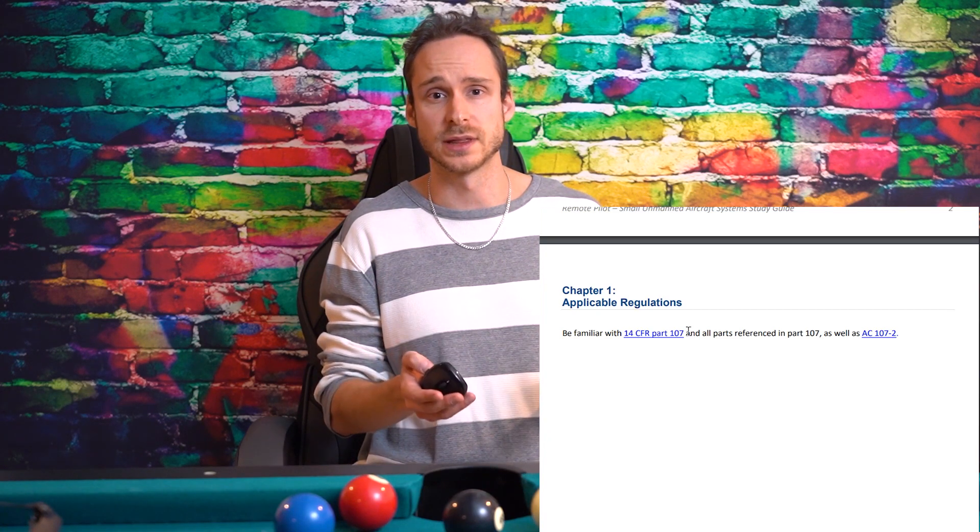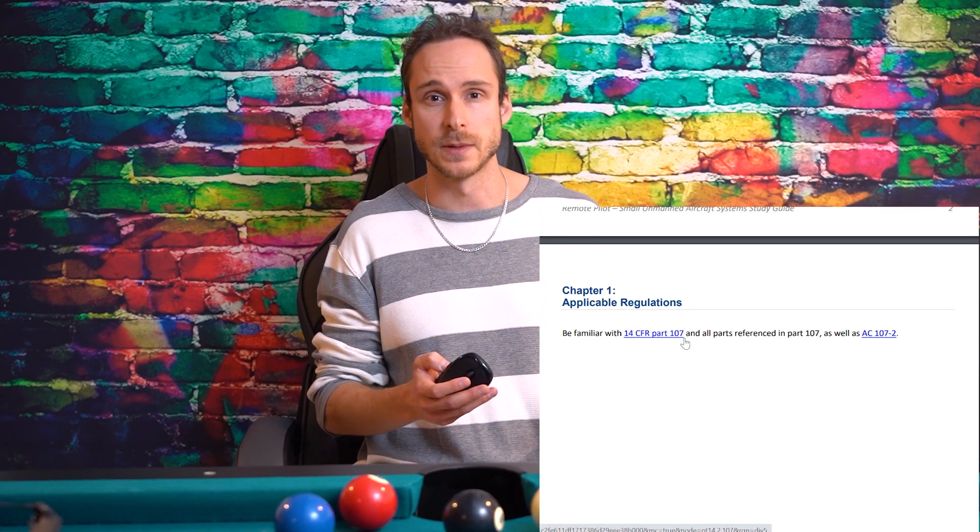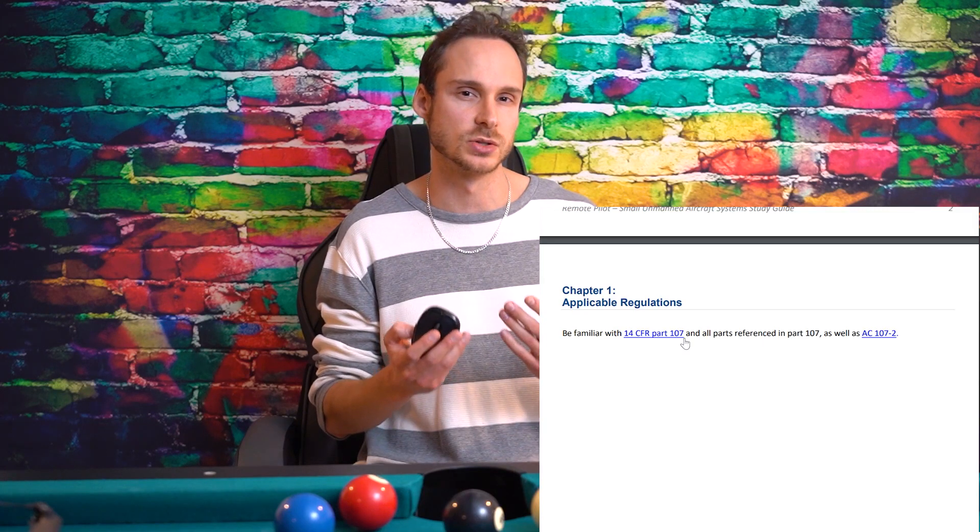If you have the study guide open, I'm going to go through it and let you know what's really important and what you can skim. I'll also point out charts and information you should study right before the exam to put in your short-term memory, because glancing at it right before the exam will help you retrieve it during the test.